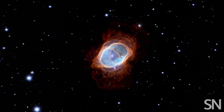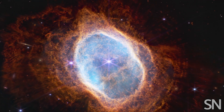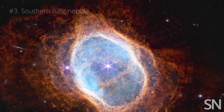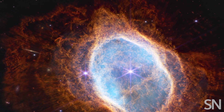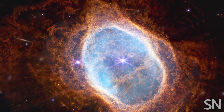Here we see the opposite end of a star's life cycle, through the Southern Ring Nebula. At its center, a star has run out of fuel and partially exploded, leaving behind beautiful ripples. These ripples are one of the main ways that elements like carbon — an important building block for planets and life — get spread throughout the universe.